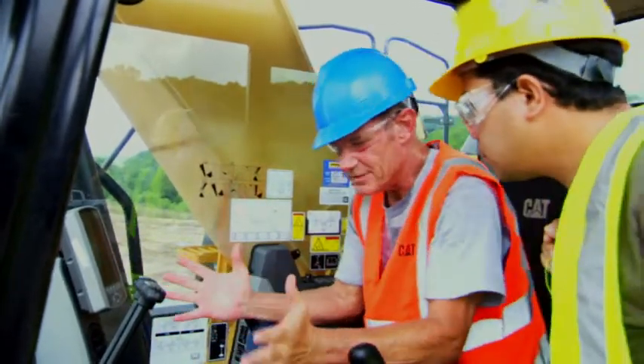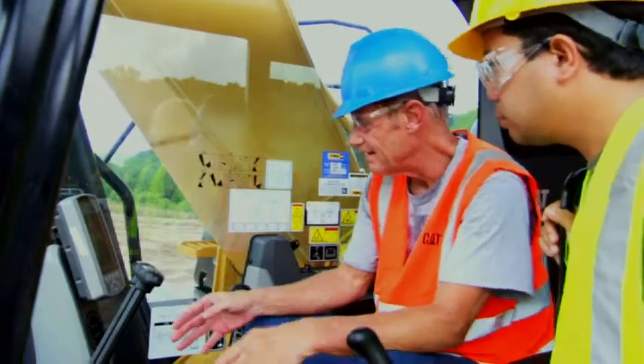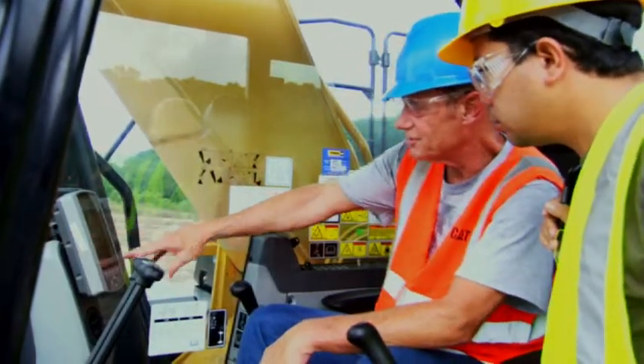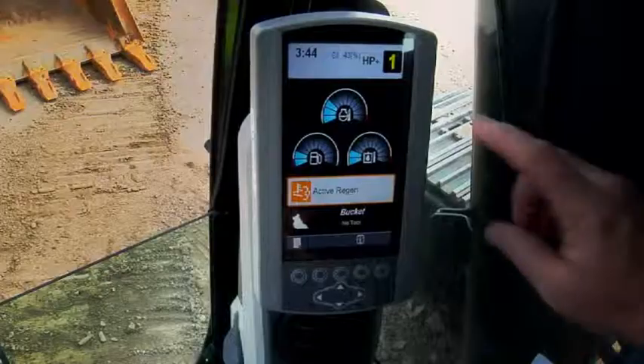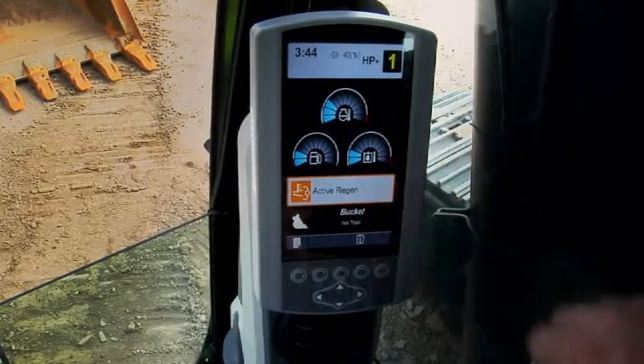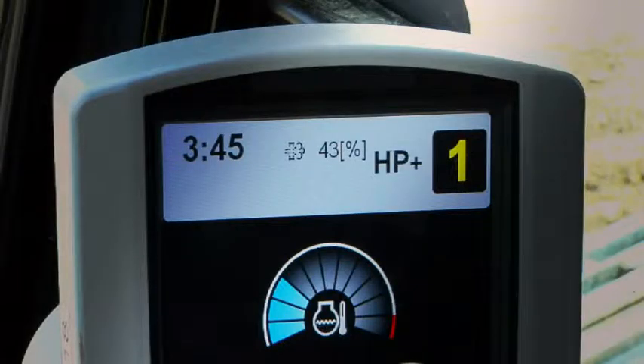Other cab machines may look a little different inside, but they all work the same, basically. You've got a soot level monitor here. Here's your switch for your regeneration, and you've got a couple of new lights that they've added. This gauge right here measures and shows the soot level in what's called the DPF — that's the Diesel Particulate Filter.